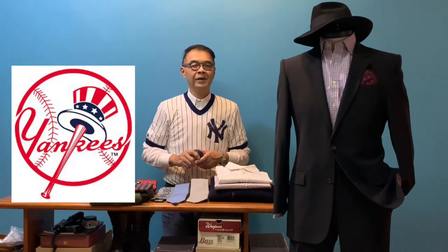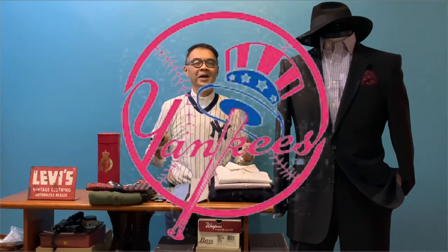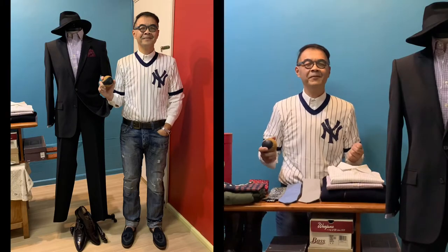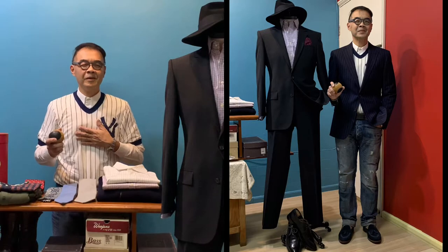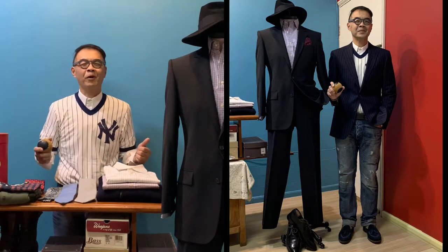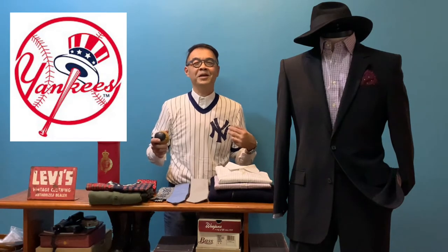Hello, welcome to another episode of Camp Fashion Journey. Today is a very special day because it is the October fall classic for baseball, and my team, the New York Yankees, are in the playoffs, playing the Cleveland Guardians tomorrow. I'm wearing this New York Yankees t-shirt from 2009 — the last time the Yankees won the World Series — to show my support.